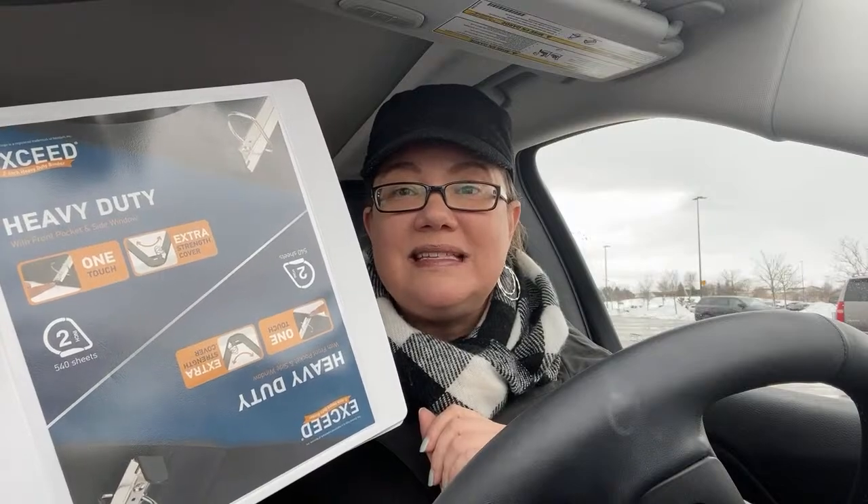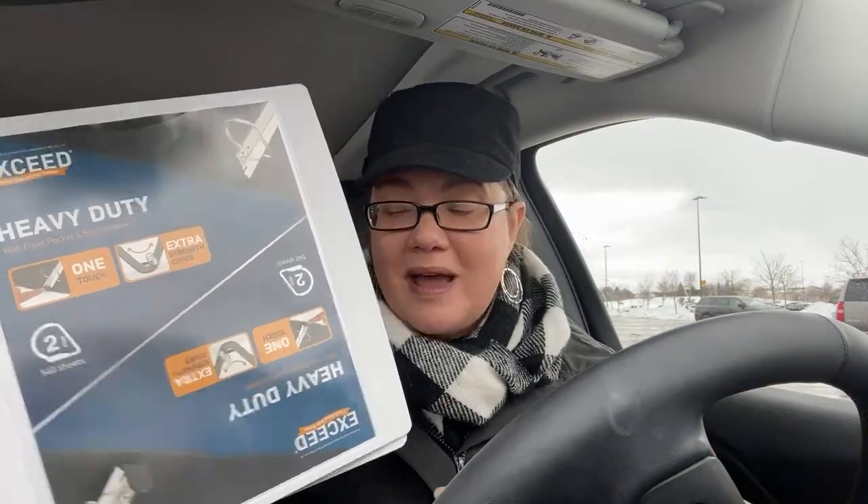I need these for IEP documents for my son. If your child is on an IEP, the documents are ridiculous — we just had his IEP meeting about two weeks ago and there's so much paperwork. You can keep doctor forms and other important records. These binders were super cute.